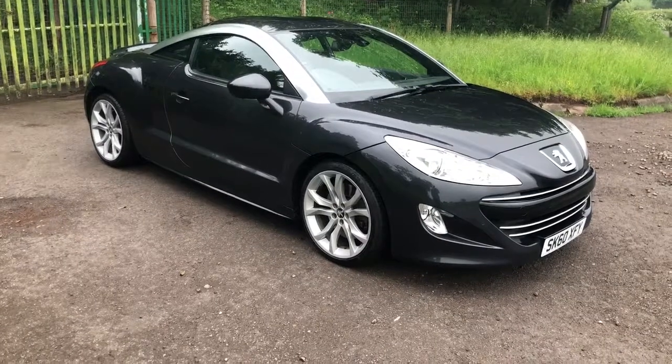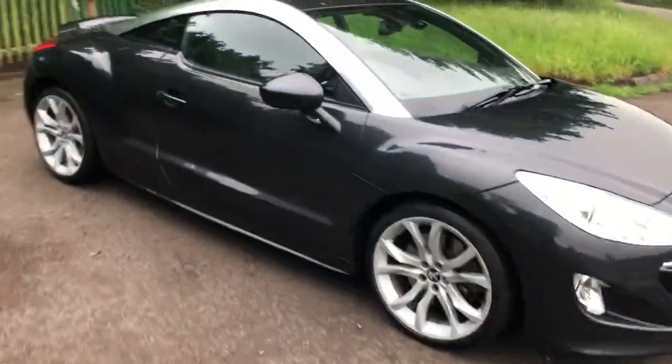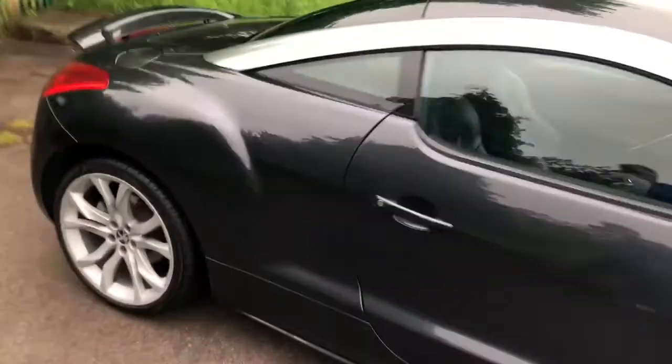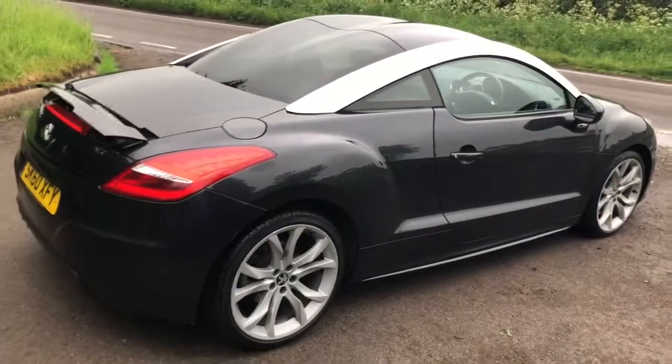Wow, absolutely amazing looking car. 19 inch wheels on this, which definitely fill the arches a little bit better than on the standard cars.